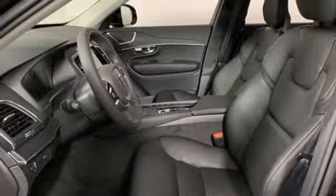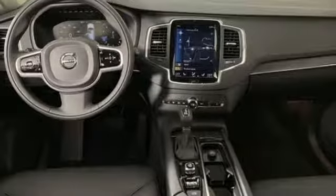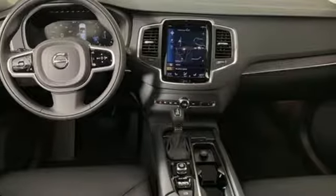Front heated bucket seats, configurable instrument gauges, and automatic transmission.